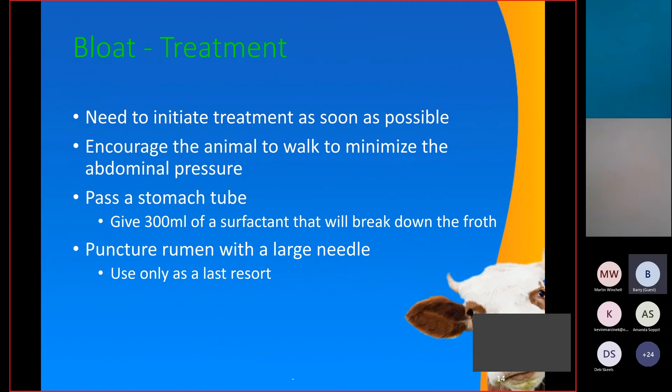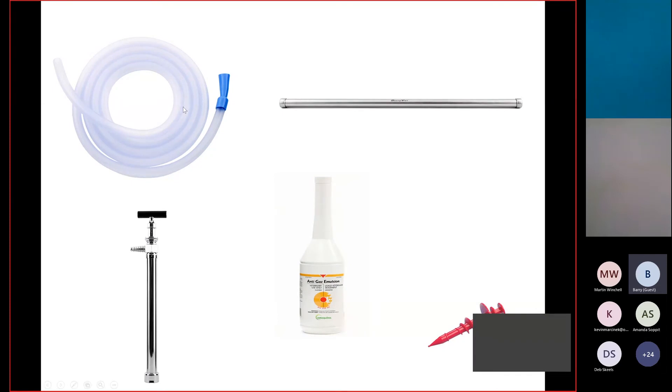If you see a bloated cow, start treating her as soon as possible. Get her up and moving, and if she's on her side, roll her up so she won't continue to bloat. As long as she's not in respiratory distress, pass a stomach tube. If she's already struggling to breathe, the stress of passing a tube may push her over the edge. If you suspect alfalfa bloat, give a surfactant such as anti-gas to break up the bubbles. Anti-gas is not a good treatment for free gas bloat. If the cow is in respiratory distress, that's when you'd puncture the rumen with a large needle or knife — this should only be done if she's struggling to breathe, as it can cause infection.